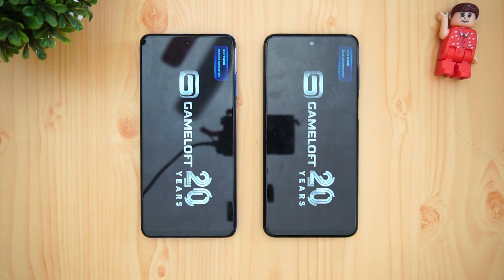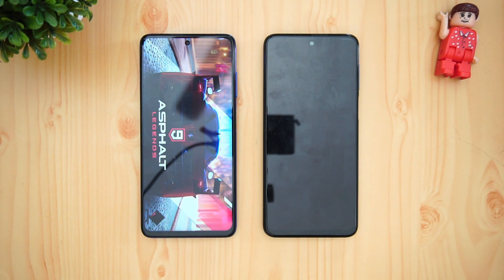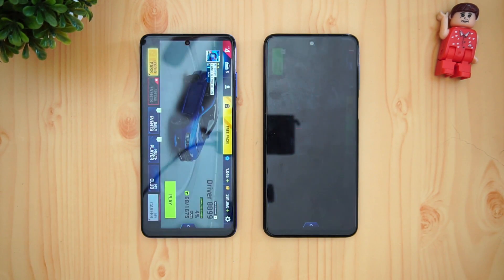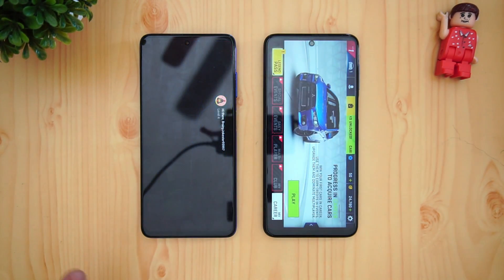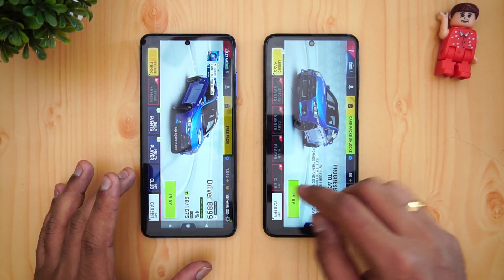We'll be opening Asphalt 9 first to see which device loads it faster. Both have Game Turbo enabled. The Snapdragon 732G is a newer chipset compared to the 720G, and there's also the software difference of MIUI 12 versus MIUI 11. Asphalt 9 was a tad faster on the Poco X3 — not by a huge margin, but it was faster.